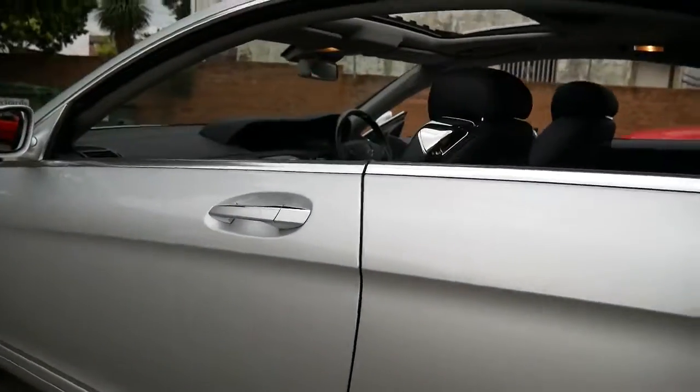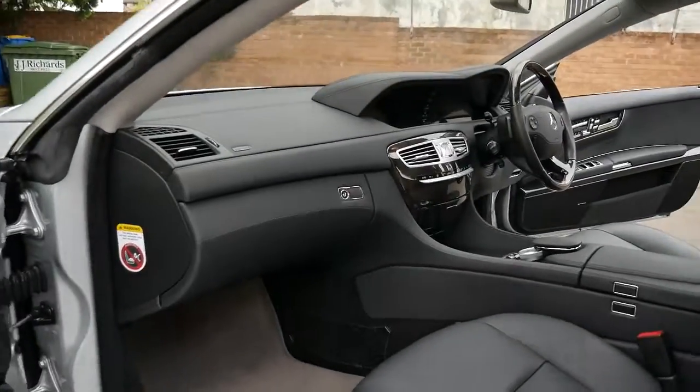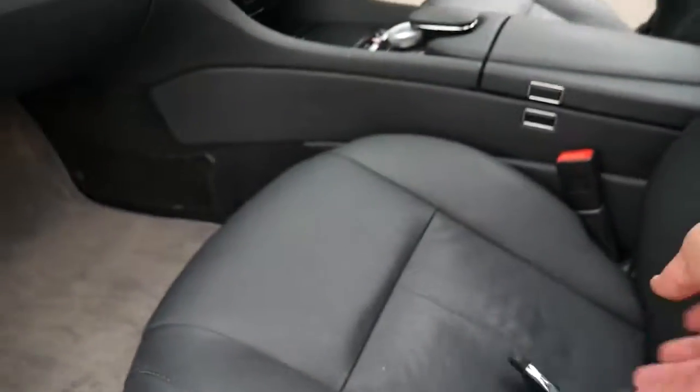Everything about this car is gorgeous. Electric seats on the front and passenger side that do have memory, air conditioning in the seats, and heating in the seats. I've just left the two keys here to show you that it has the original keys.